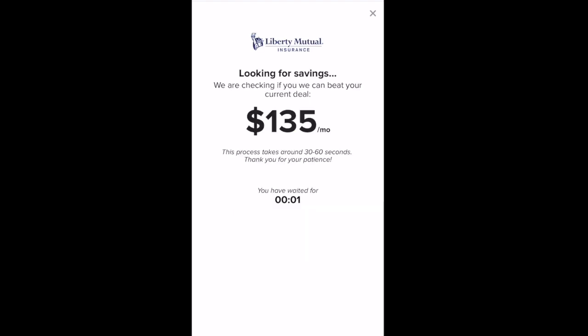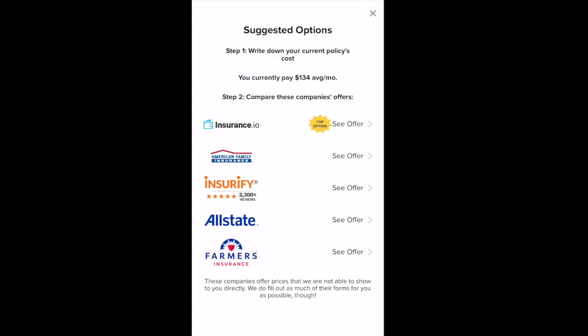My policy has been loaded. That's my current monthly cost, which is $135 a month. I'll fast forward through this process, but it did take about a minute to find the offers. Here are the suggested options. It looks like it includes a couple of insurance marketplaces, and then it has American Family Insurance and Allstate. It does have Farmers there, and that is my current insurer, so I don't know why that would be in there.